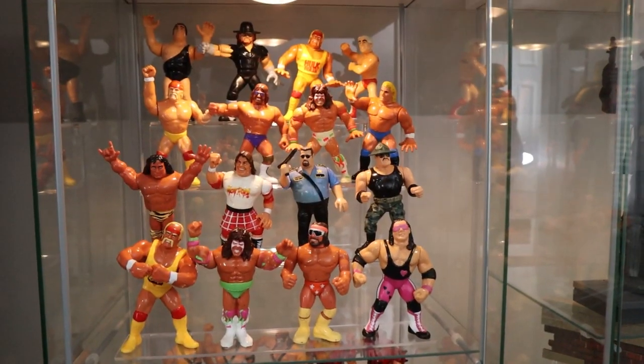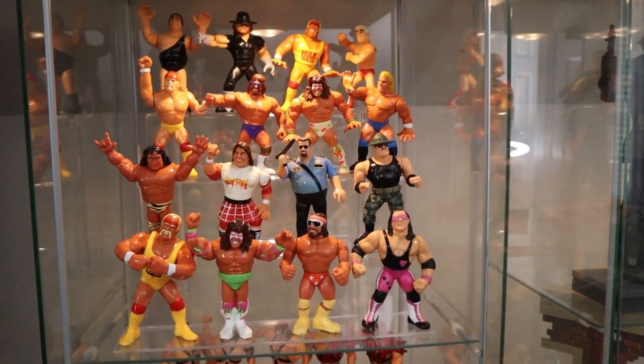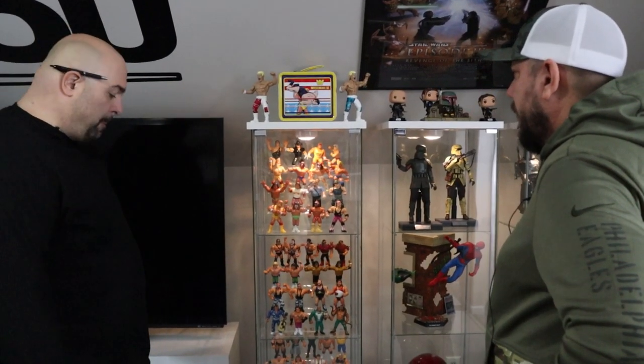What about this Hogan here — is that a Hasbro? That's a Hasbro as well. Really? I don't remember that at all. Same with the Flair — I don't remember Flair getting a Hasbro. That might have been one of the ones that were done later on. I'm not sure about that.